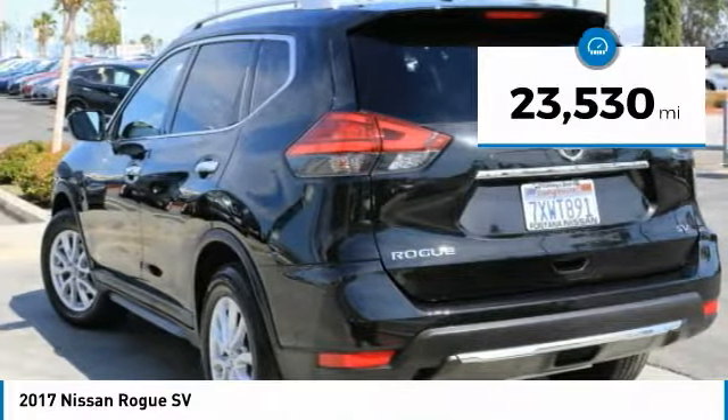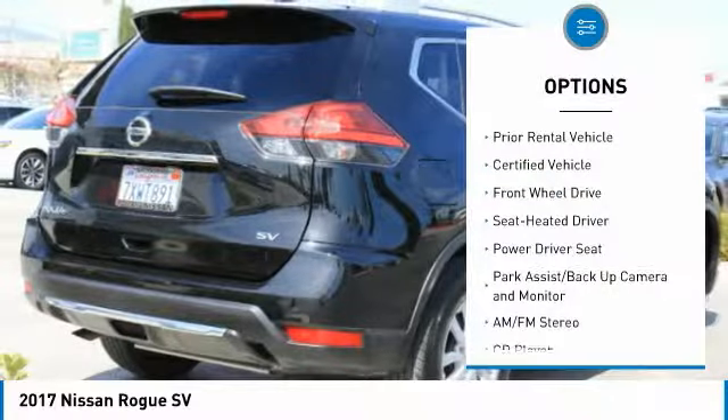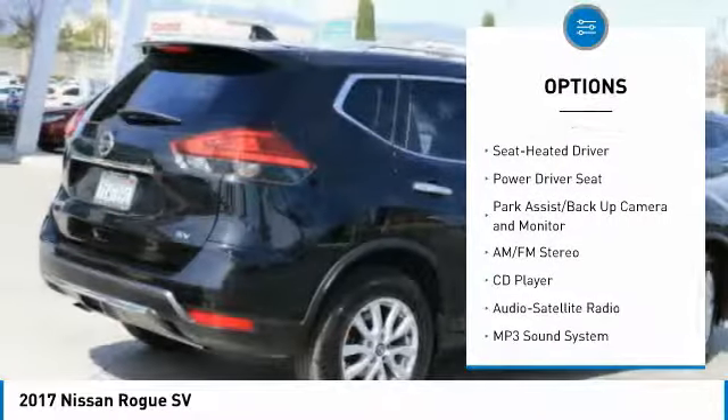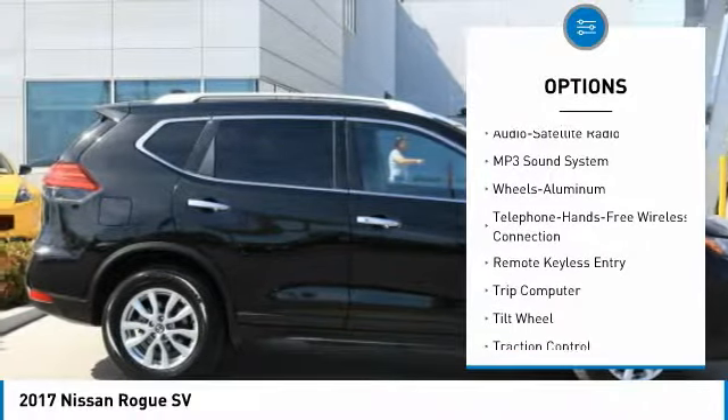This vehicle has less than 25,000 miles. Here are some of this vehicle's great options: traction control, anti-lock braking system, air conditioning, Bluetooth wireless data link for hands-free phone, power steering.